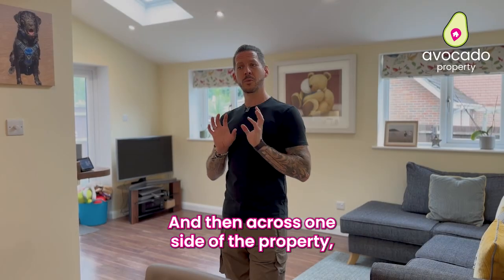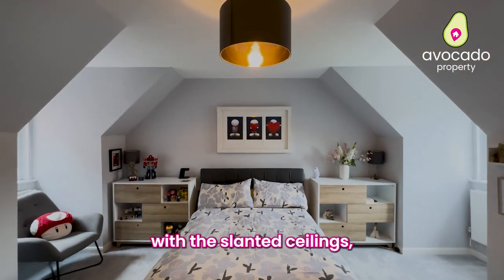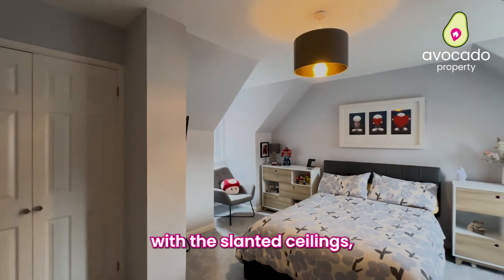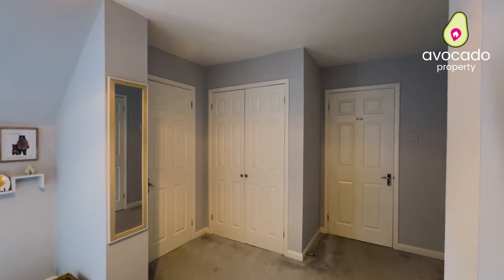This is actually your third room, and then across one side of the property it's your main room. This has a bit of character to it with the slight ceilings, and you've got a nice dressing area with fitted wardrobes as you walk through, and then this in turn has your ensuite. Back downstairs now.